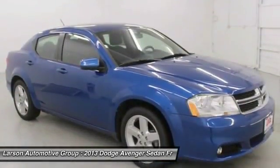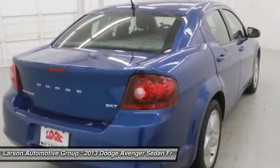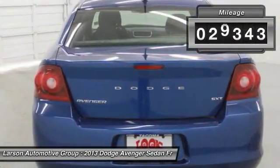Surprisingly roomy, with the Avenger you can have the sporty looking car you want and still get the storage space you need, and is priced below $15,000. This vehicle has less than 30,000 miles.